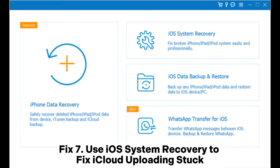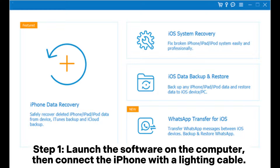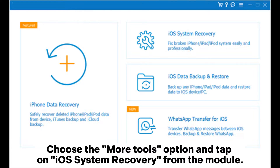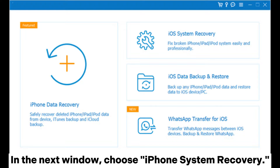Fix 7: Use iOS system recovery to fix iCloud uploading stuck. Step 1: Launch the software on the computer, then connect the iPhone with a lightning cable. Choose the more tools option and tap on iOS system recovery from the module. In the next window, choose iPhone system recovery.